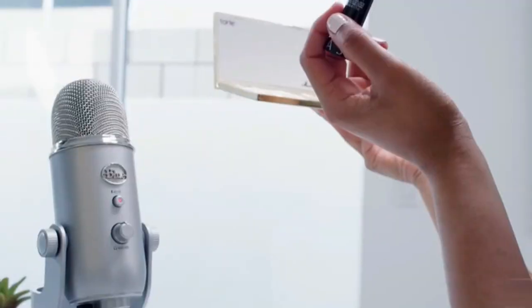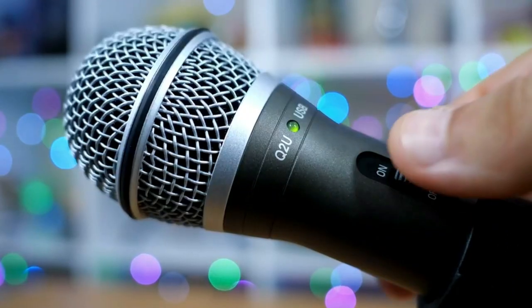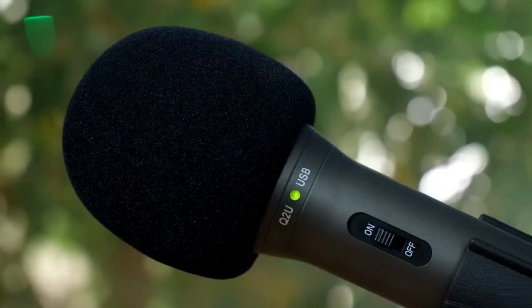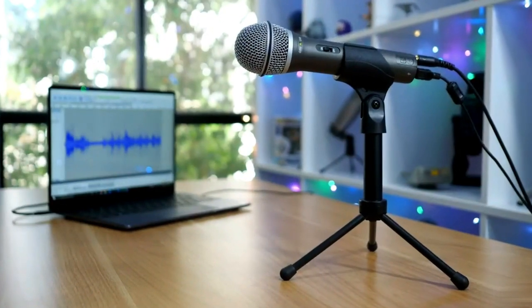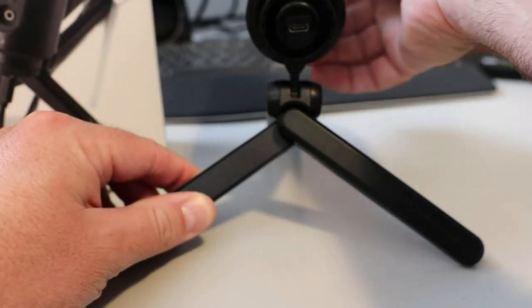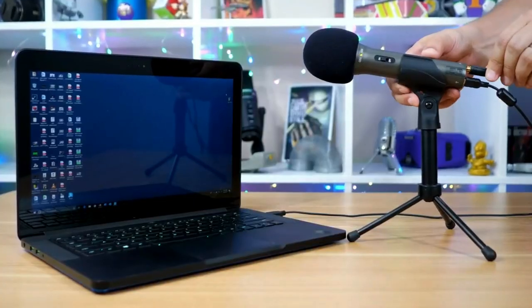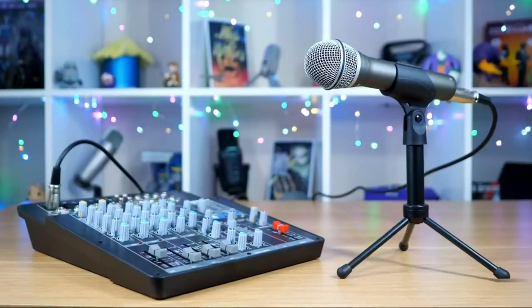If you want to start recording your audiobook, you will need equipment and a place to record, vocal warm-ups, and some time to edit. First things first, you need the best microphone for audiobook recording. Bear in mind that the microphone most suitable for you may not be the best choice for someone else. It's not about finding the best out there, but understanding your requirements and limitations and making an informed choice.